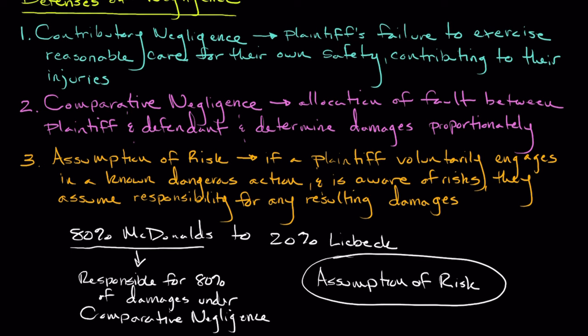As we conclude this video, the defenses to negligence — contributory negligence, comparative negligence, and assumption of risk — play a crucial role in determining the outcome of a case. In the case of Liebeck versus McDonald's, while McDonald's raised these defenses, the jury ultimately found in favor of Mrs. Liebeck, recognizing the significant responsibility of the defendant. Understanding the defenses to negligence is very important for navigating the complexities of personal injury cases. I hope you enjoyed this video and the deep dive into the McDonald's case. Thanks for watching, and we'll see you next time.